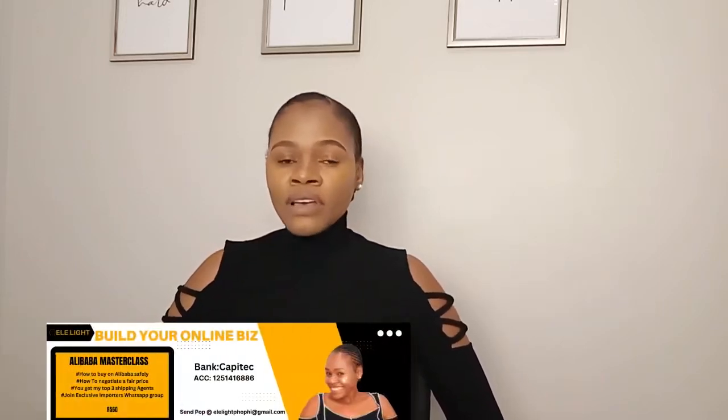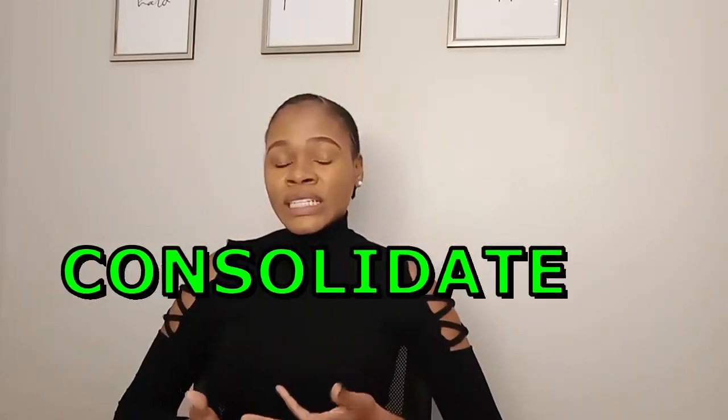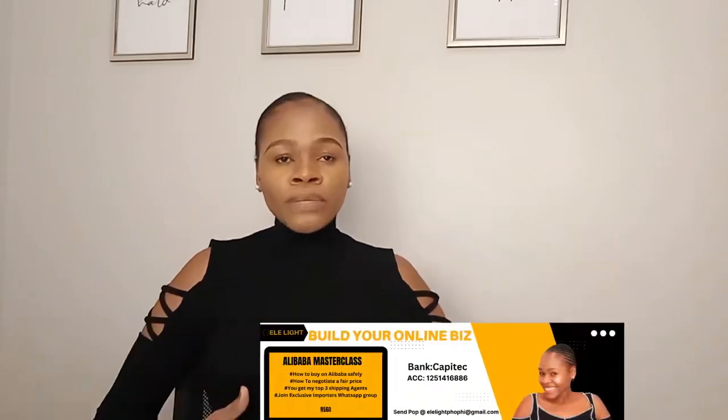After watching this video, if you still feel like you're not confident enough to buy on Alibaba on your own, I have a masterclass which teaches the ins and outs of buying on Alibaba — what you must do and what you shouldn't do. After the masterclass, you get shipping agents, and we'll also have a WhatsApp group for consolidated group shipments, which will be much cheaper for small businesses. The masterclass will pop up in the video or visit my website at alightpulpy.com.